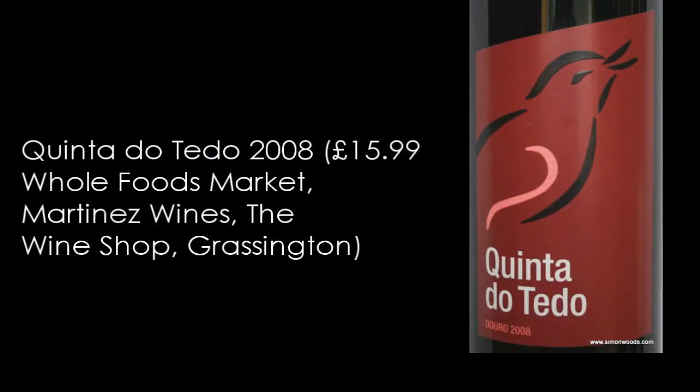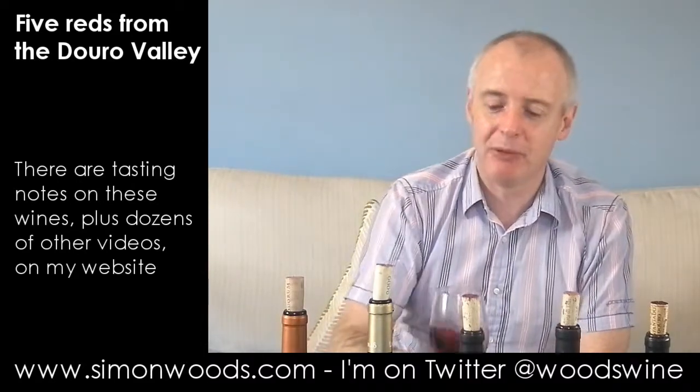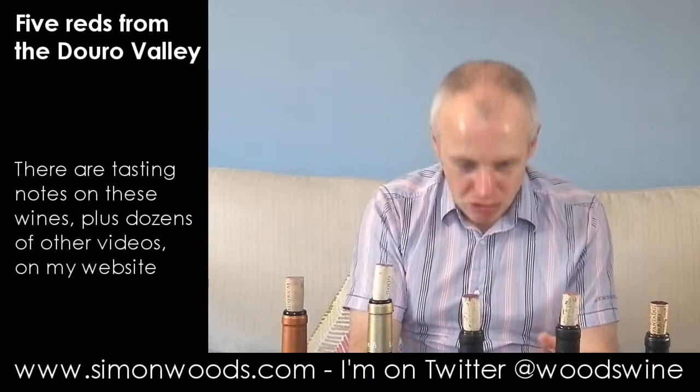Let's try the second 2008, which is Quinta do Teddo. The most recent wine I've had from these guys was their Pink Port, which was the best Pink Port I've had — admittedly the field of Pink Port is not exactly large. This is much more traditional Douro, if you can talk traditional about an area that's only really been making table wines for not much more than two decades. It's bold, rich, ripe, with a raisiny, overripe plum character. Really, the previous one was a hard act to follow, and they are chalk and cheese in terms of style.